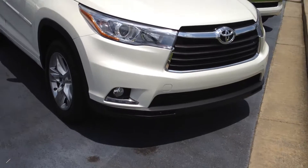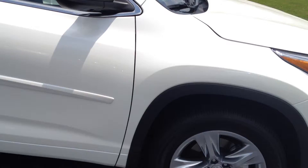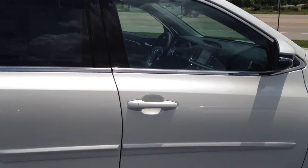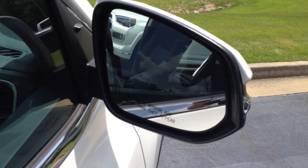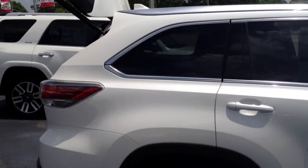It has LED daytime running lights and fog lamps, 19-inch Chrome Tech wheels, and some nice body moldings. The side view mirror has an integrated turn signal. It is also heated and has blind spot monitoring as well, with plenty of chrome accents including in the roof rack.